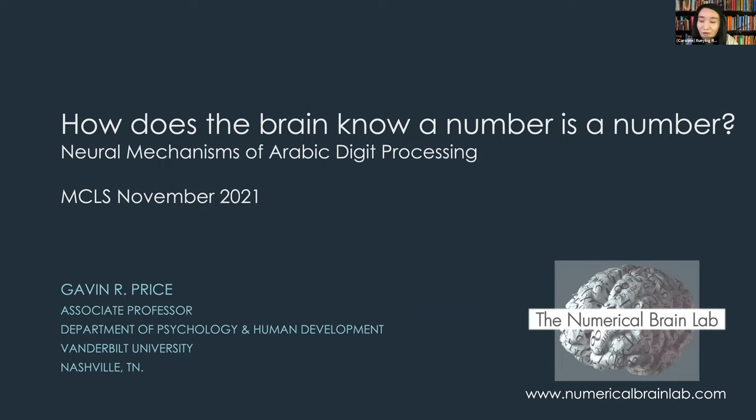Today we will have three presenters: Dr. Press, Dr. Brenner, and me. We will be talking about using different neural imaging techniques to understand the neural basis for number processing and math skills. Dr. Press will be the first presenter. He is an associate professor at Vanderbilt University and has done incredible work using both behavioral and brain imaging techniques to understand how the human brain represents and processes numbers.